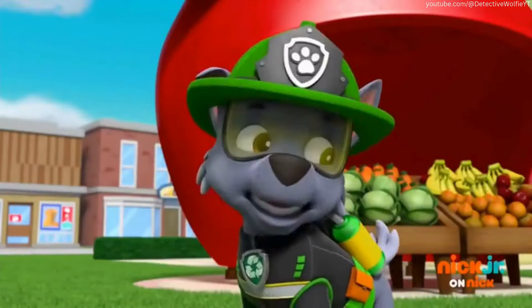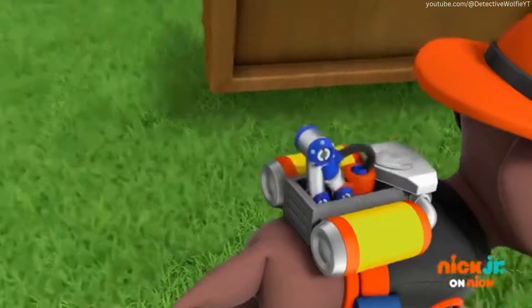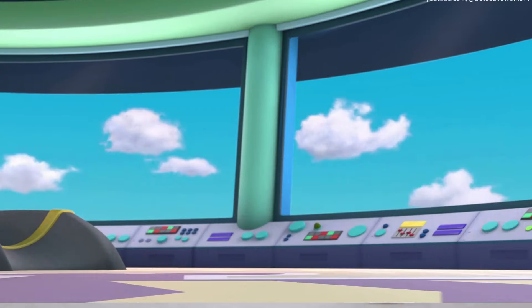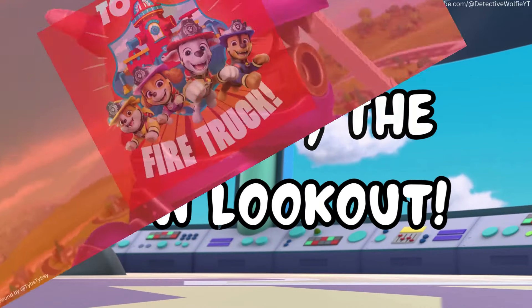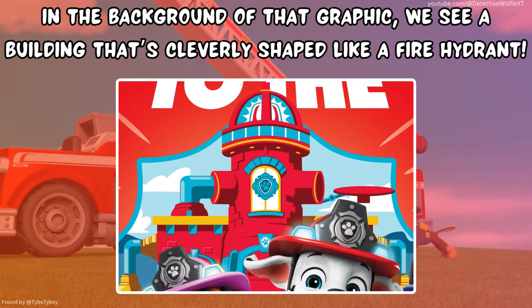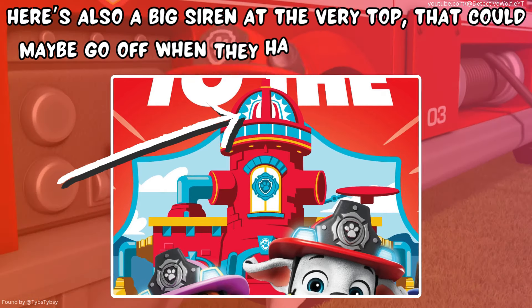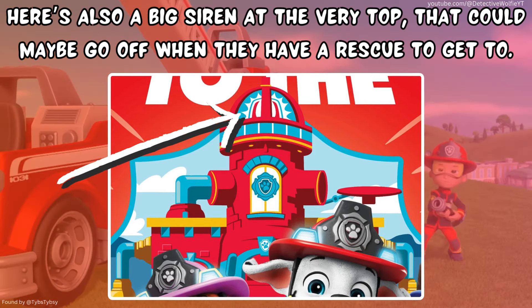Unfortunately, we still have yet to see Rocky and Zoom in their fire rescue gear, but we get a pretty good idea of what they could look like. Next up, the new lookout. In the background of that graphic, we see a building that's cleverly shaped like a fire hydrant. There's also a big siren at the very top that could maybe go off when they have a rescue to get to.